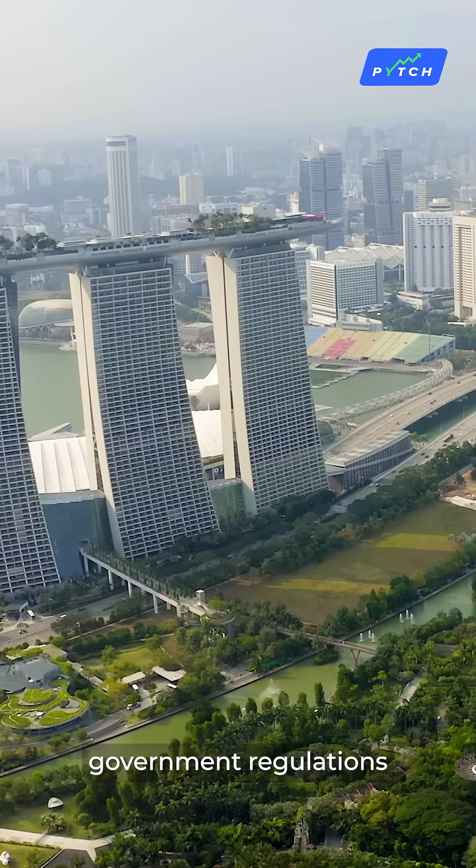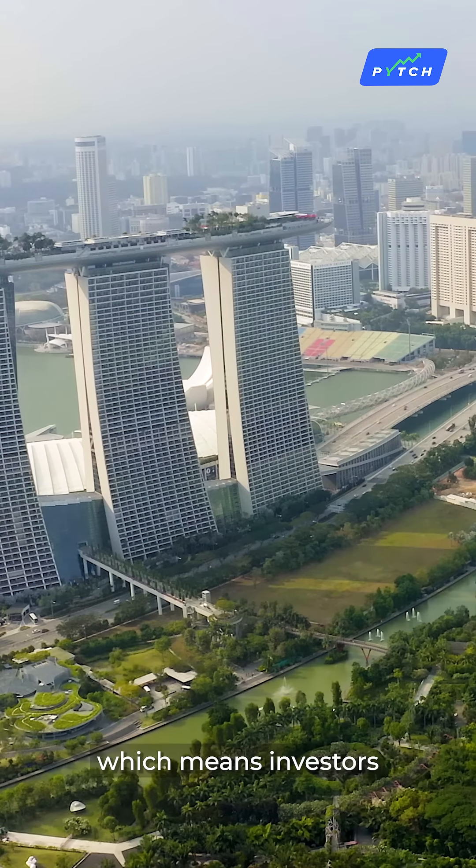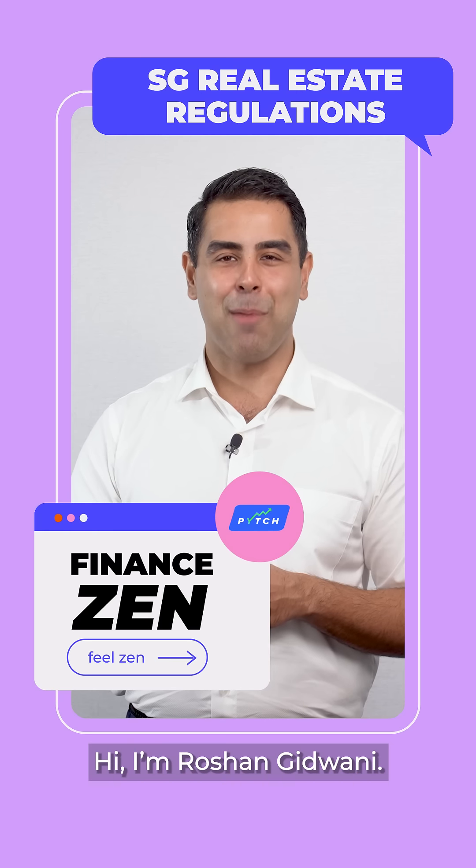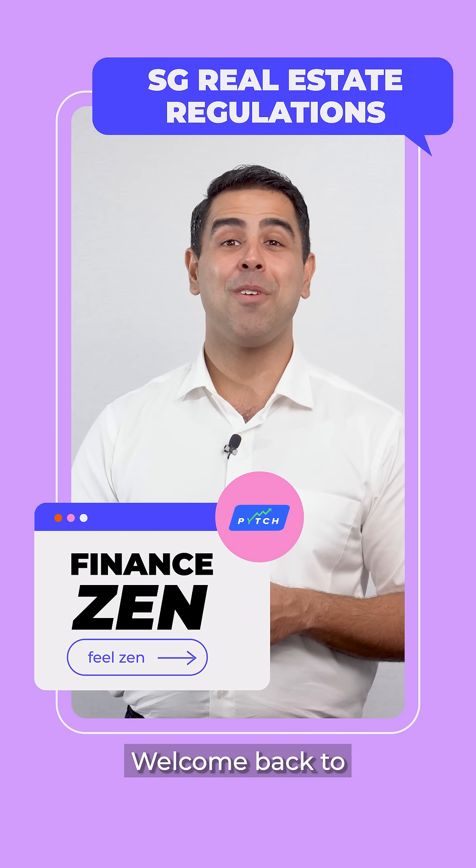Singapore is a small country, but the real estate market here is a big deal for investors. However, government regulations limit property ownership, which means investors need to navigate the market carefully to maximize their returns.